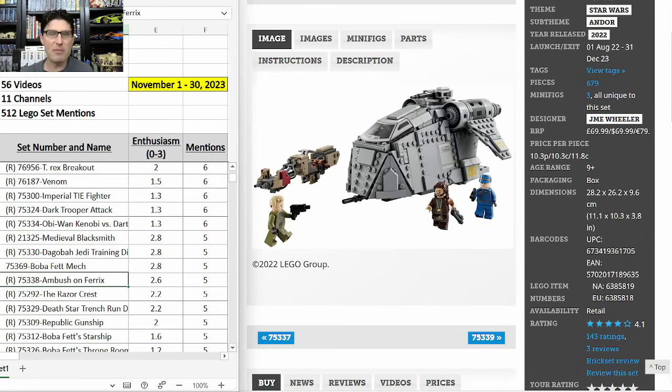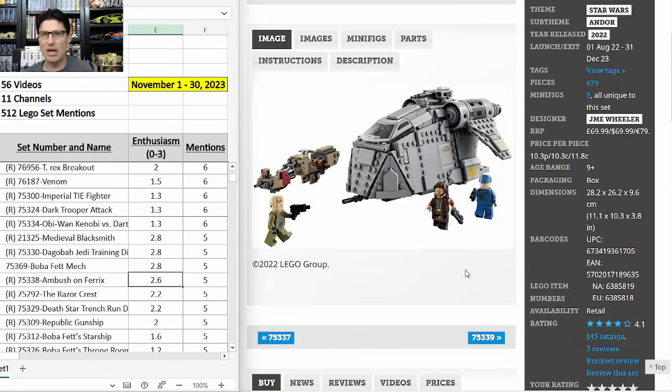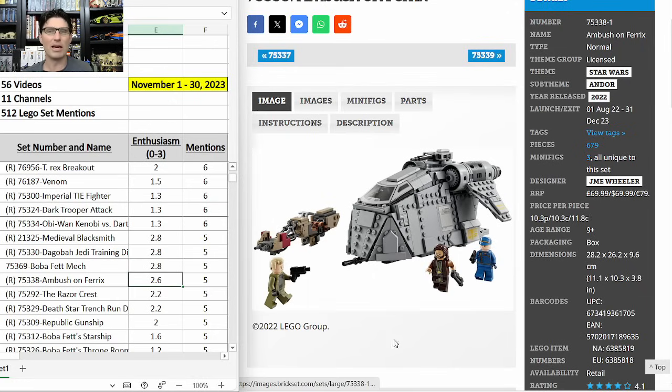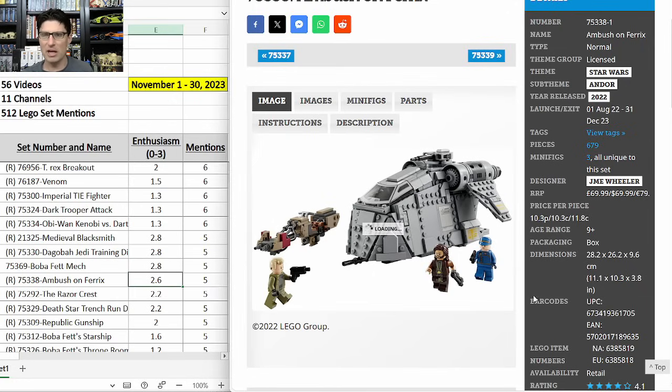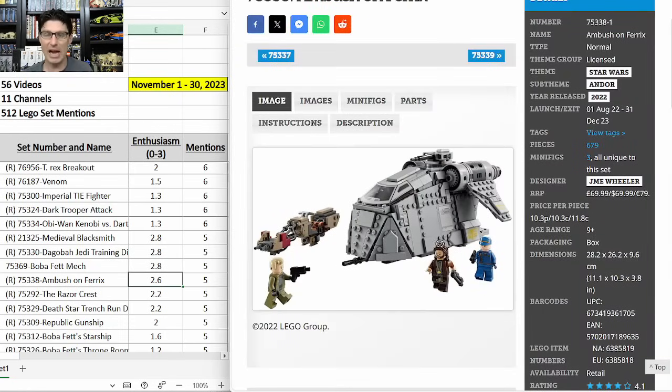75338 Ambush on Ferrix — five mentions, enthusiasm score of 2.6. $70, way overpriced. It's a Target exclusive and hasn't been discounted that heavily yet — I think I have about three. I like this set mostly because Andor was great and it's the only Andor set Lego has produced. These three characters are outstanding in minifigure form. I've been saying this one will be great as an investment if the price gets way down — I'd really like to see it at $40. If that doesn't happen, I'll miss out.